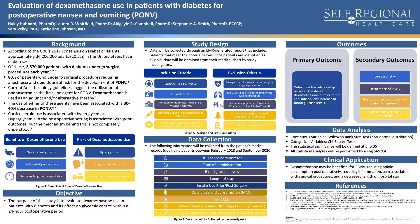Secondary outcomes will compare dexamethasone to ondansetron patients, or the combination of the two, and determine the length of stay, the occurrence of postoperative nausea and vomiting, postoperative opioid use and pain management, and the incidence of surgical site infections.